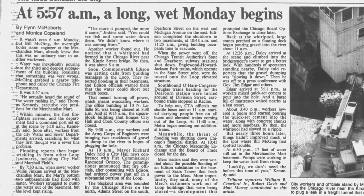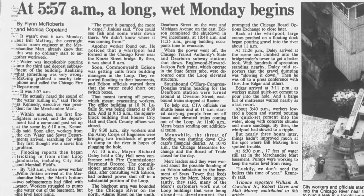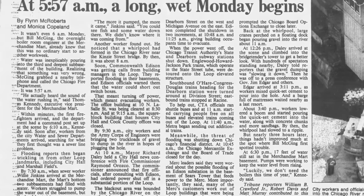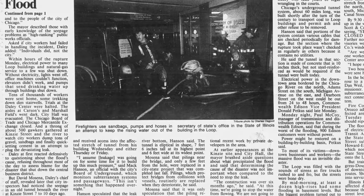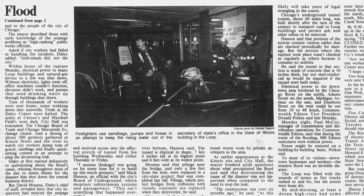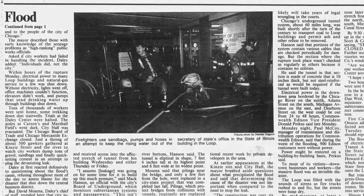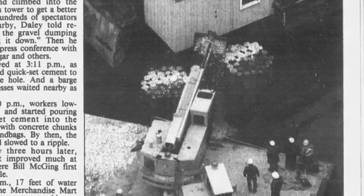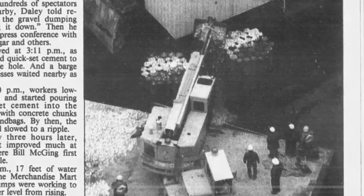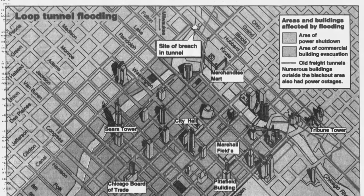Realizing that something was very wrong, he grabbed the nearby telephone and called the Chicago Fire Department. The then executive vice president of Merchandise Mart, Thomas Kennedy, stated that around 5:57, the worker actually heard the water rushing in. By 6:10 a.m., the first firefighters arrived and set up a command post. They were followed by workers from the city water and sewer department, searching for what they believed was a sewer line rupture. By 7:30 a.m., things were evident as the basements of Marshall Fields, City Hall, and many other buildings reported flooding — with only one commonality: the abandoned Chicago freight tunnels.